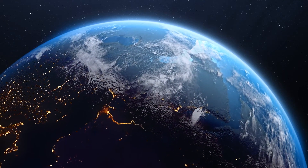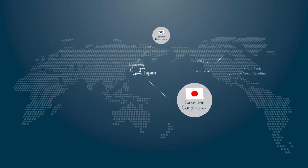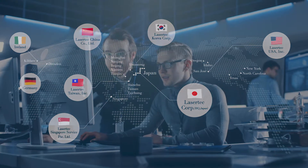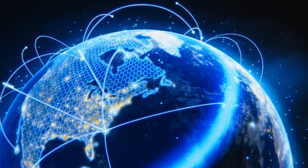LaserTech works closely with leading semiconductor companies in its global niche strategy. Semiconductor factories, called fabs, are located all around the world. More than 80% of LaserTech's annual sales come from overseas customers, making it one of the most well-known manufacturers of niche market products worldwide.